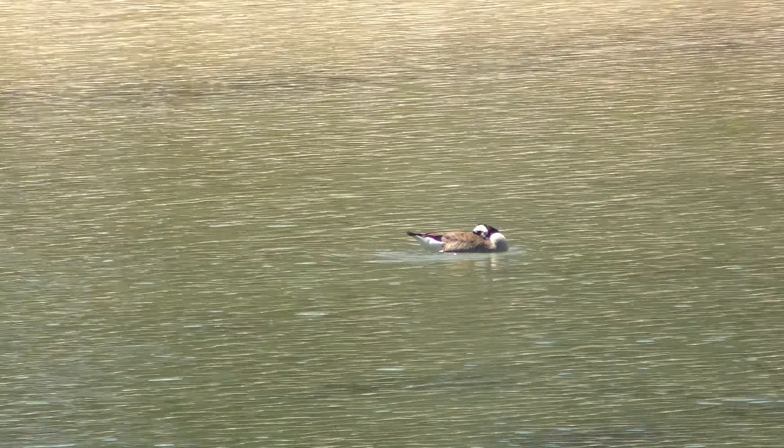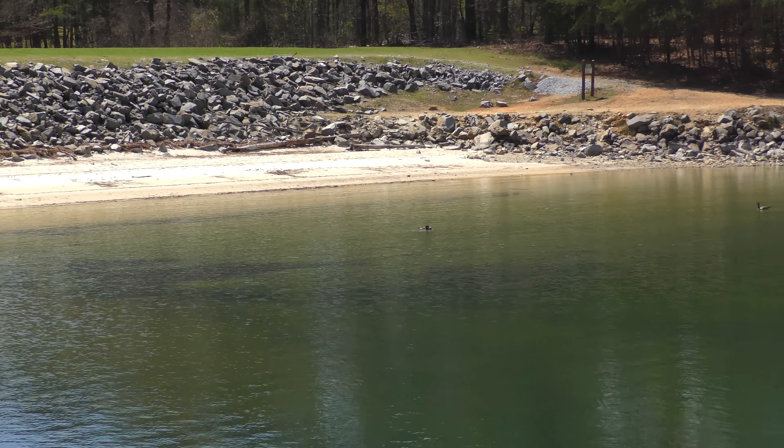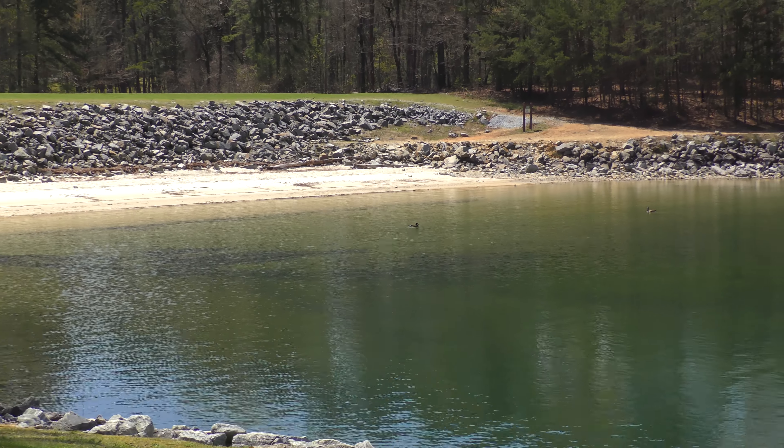Welcome back to the monthly update. We have come up here to beautiful Lake Jocassee to show you the lake level. Lake Jocassee is almost all the way up to the top. Lake Keowee is almost all the way up to the top. Lake Hartwell is almost all the way up to the top. That's a great way to start going into the summer of 2018.